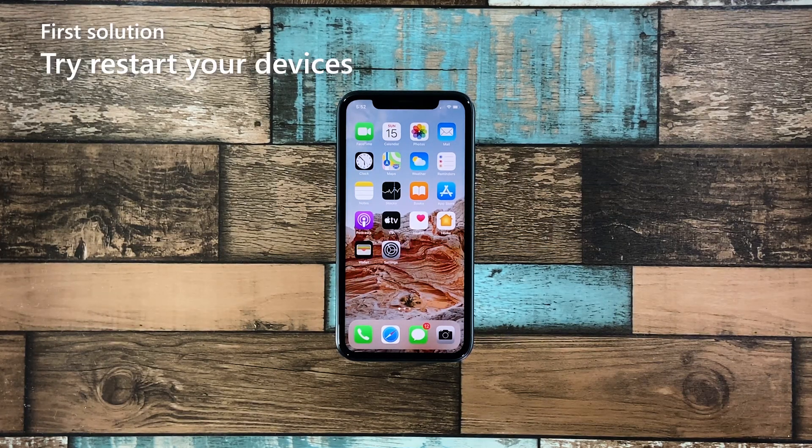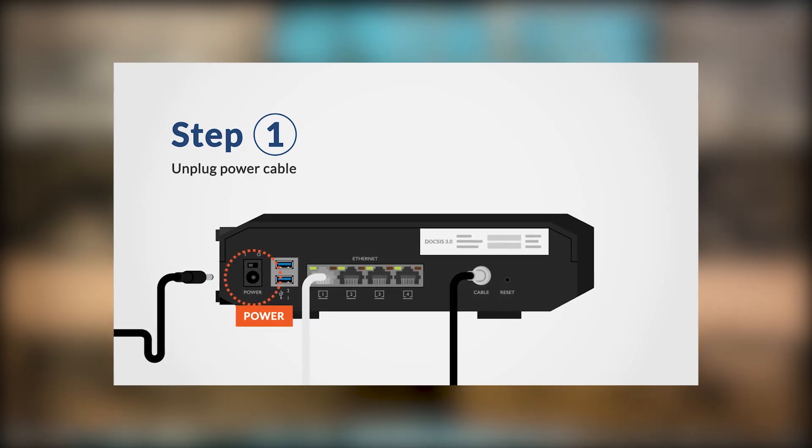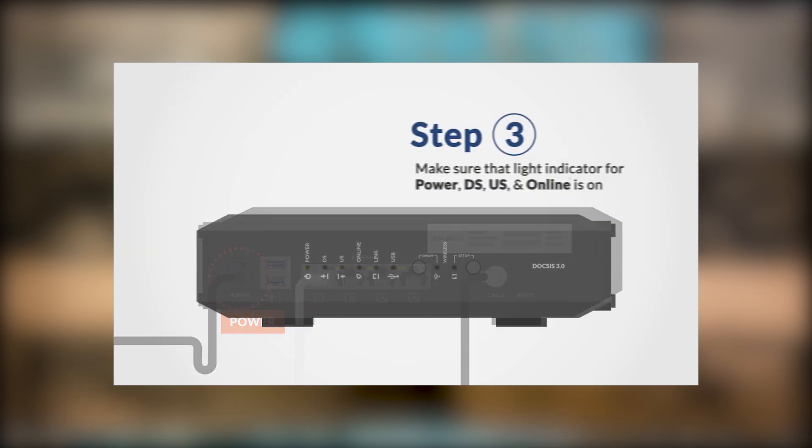First solution: try restarting your devices. When it comes to issues like this, the first thing you have to do is make sure both your iPhone and network device are working properly. Refresh their memories by restarting them. As for your router or modem, simply disconnect it from the power source for at least 5 seconds or more, then reconnect it to power it back on.